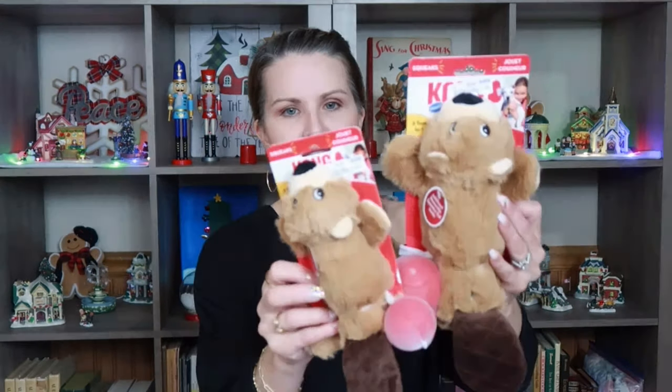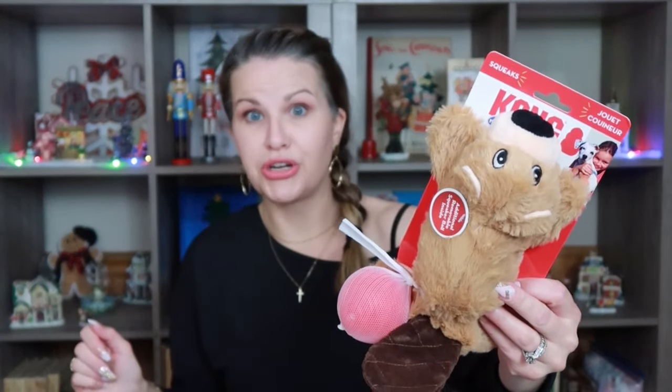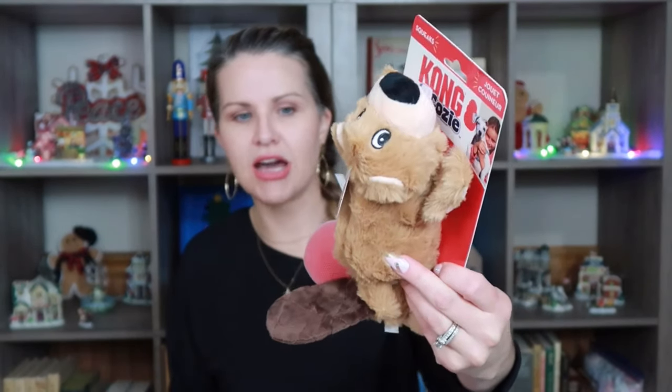We like to buy our pets presents for Christmas time. They had three different sizes of this Kong Pockets Cozy — it is a Kong toy. The back of this little beaver opens and it has a Kong inside where you can put a treat, and it also came with this ball. I got one for my dog and one each for my mom's and my sister's dog. This is $5.99 for the larger one and $4.99 for the smaller one.